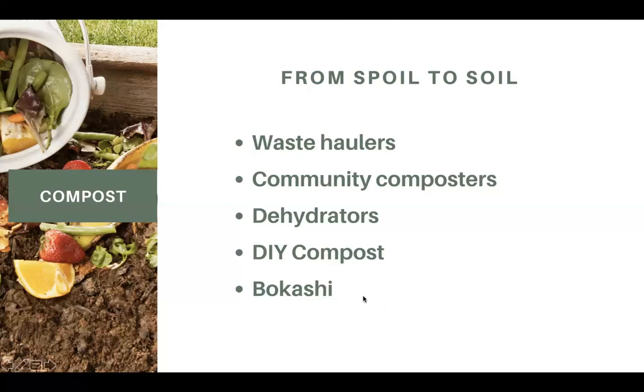The last option is bokashi. If you haven't heard of it, it's a way to create a powerful breakdown process with microbes that eat food and convert it into healthy soil quickly. Bokashi is often used in smaller quantities as a countertop composting method — you sprinkle some bokashi material in. I've seen it work and it's amazing.